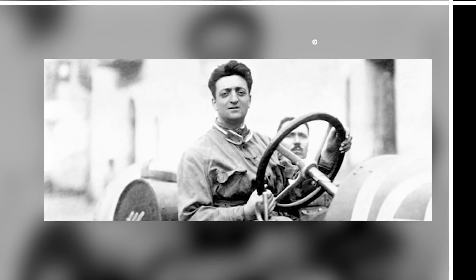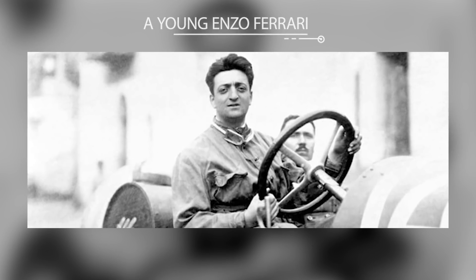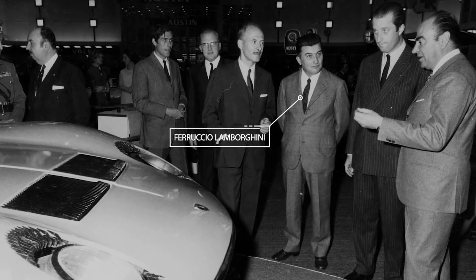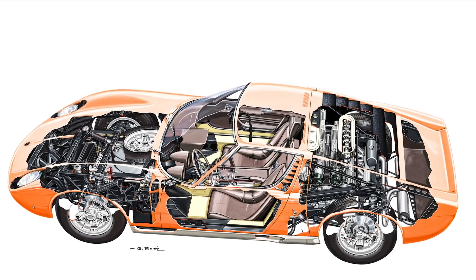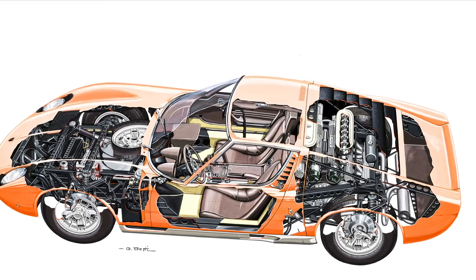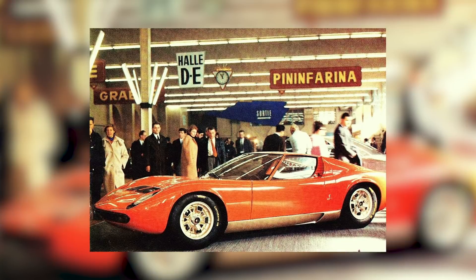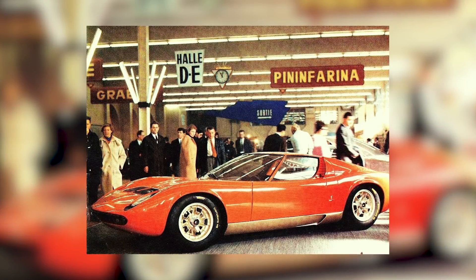It was another Enzo Ferrari-caused grudge that led to the creation of the Lamborghini Car Company. But its founder, Ferruccio Lamborghini, was as adamant as the old man that engines belonged in front of the driver. So what is regarded as the world's first mid-engined road-going supercar was designed in secret by the firm's three top engineers — Giampaolo Dallara, Paolo Stanzini and Bob Wallace. Their boss was eventually won round by the argument that the car could be presented as a PR stunt at the 1966 Geneva Motor Show, wrapped in a sensational Marcello Gandini-penned body.